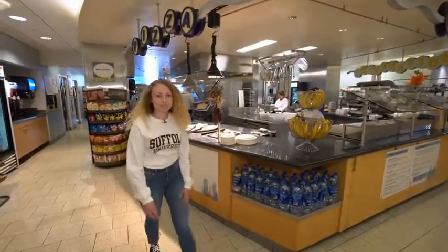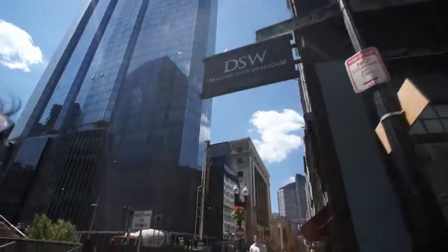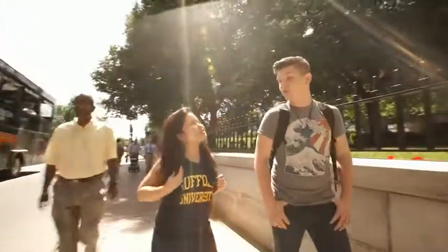The cafe often switches up its menu but it always keeps in stock students' favorite staples like pizza, soups, or my go-to chicken tenders. I'm always happy that I made the decision to live on campus my first and second years. Being conveniently located to our academic buildings, I was able to manage my classes and make a lot of friends.